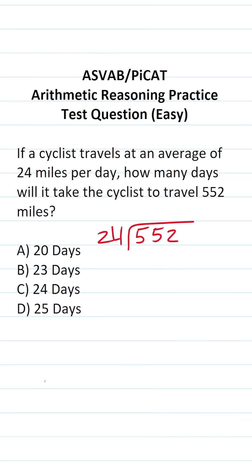We start by asking ourselves, how many times does 24 go into 5? It doesn't. How many times does 24 go into 55 without going over? That's going to be 2 times. What is 24 times 2? 4 times 2 is 8, 2 times 2 is 4, so that's going to be 48. 55 minus 48 is 7. Drop down this 2.